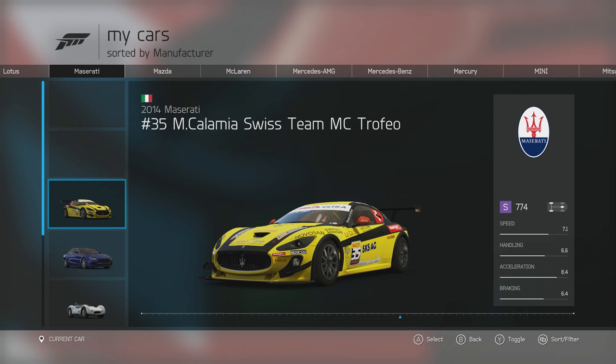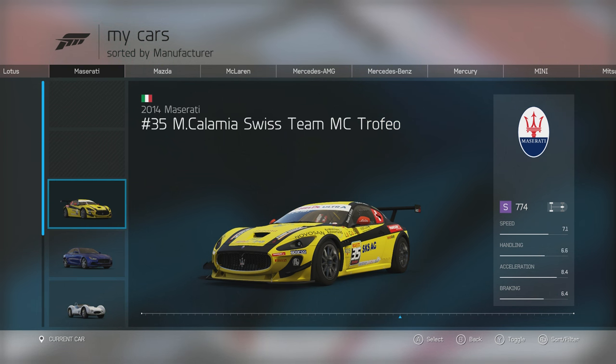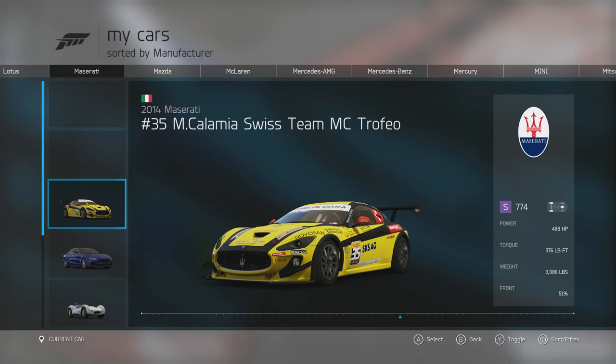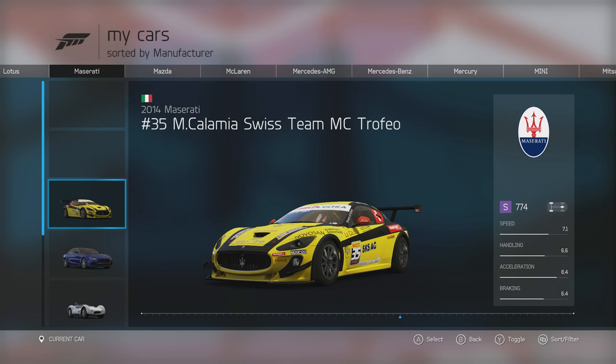Here's the next racing car in the pack: the 2014 Maserati No. 35 M Calamia Swiss Team MC Trofeo. From the stats alone, this is a really, really quick car with immense handling. It's got 488 horsepower and 376 foot-pounds of torque from its naturally aspirated 5-litre V8 engine, and it weighs 3,086 pounds. Compared to the original road car, it's got way more power with not much extra weight, and obviously handles a lot better being a racing car. Let's get it on the track.